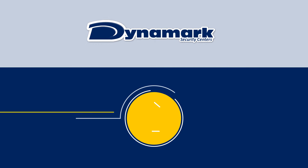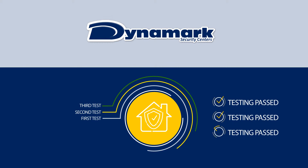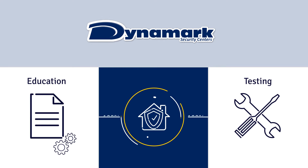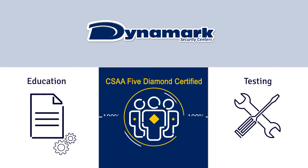Every Dynamark system is double or triple redundant to make sure we are always ready to process your alarm signals. Dynamark commits to ongoing job-related education and testing by having 100% of its central station operators certified by the CSAA online training series.